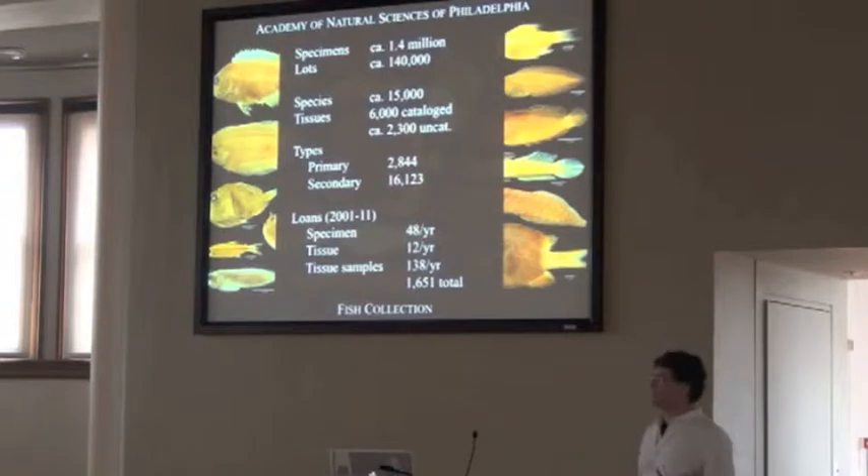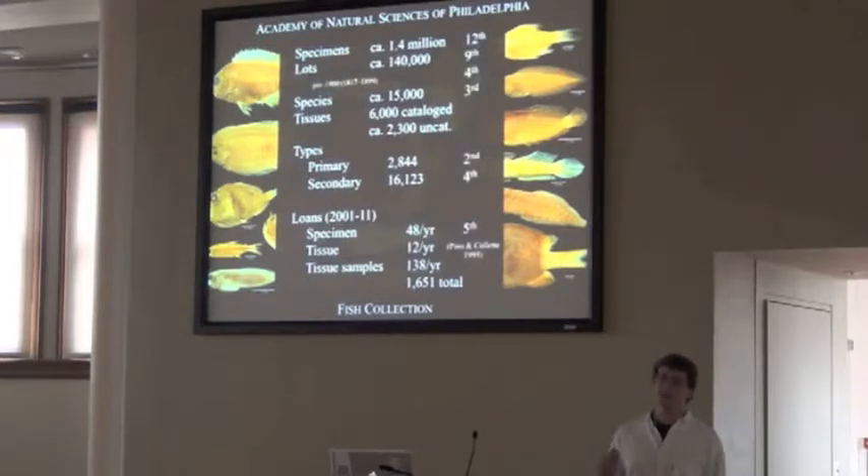We're pretty active with our services — about 48 loans a year for specimens and 12 per year for tissues, now over almost 2,000 tissues over the past 11 years. In rankings, Possum Collette back in 1995 did a survey of all the fish collections in the United States and Canada, and we ranked second for primary types — second only to the Smithsonian.